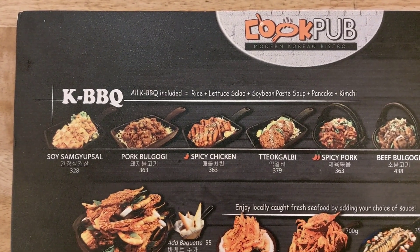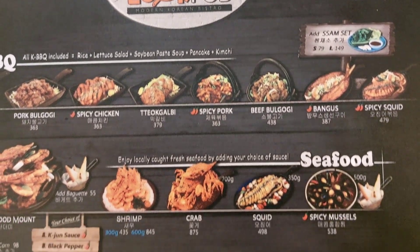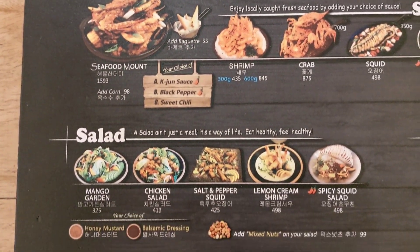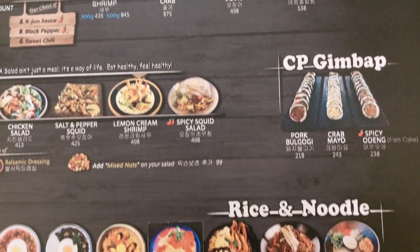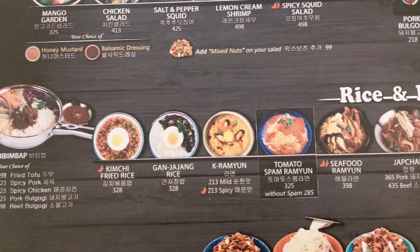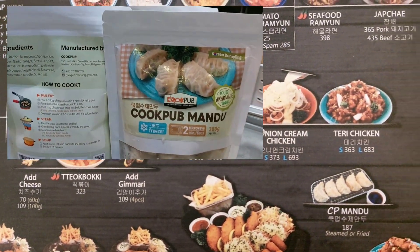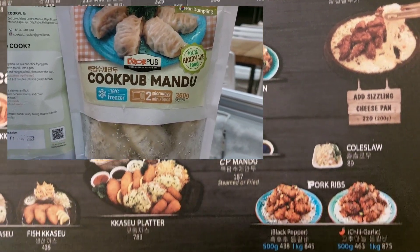Here is a quick look at their menu. You can see Korean barbecue selections from pork, beef, chicken, seafood. They've got different salads, gimbap, rice and noodles, bibimbap, Cookpub delicacy, and they even have the Cookpub mandu — a Korean dumpling for takeaway.